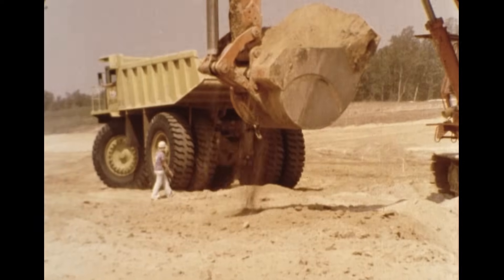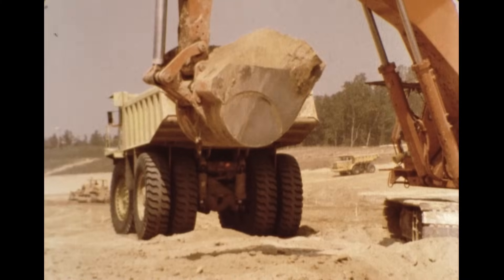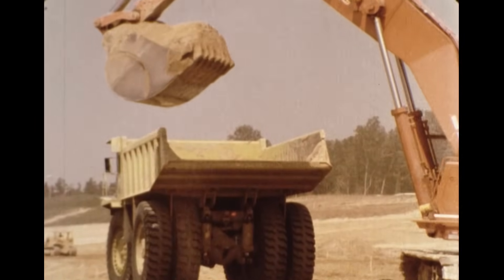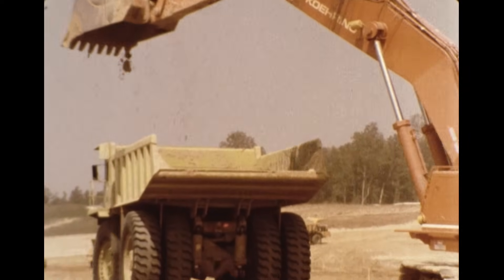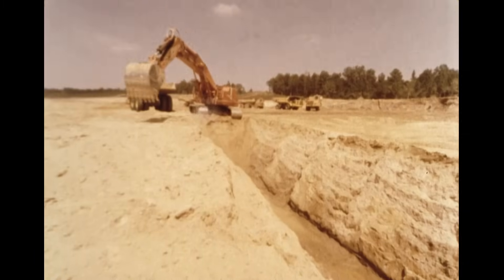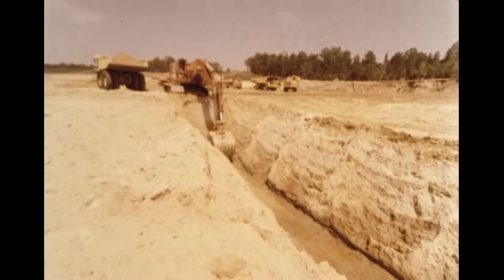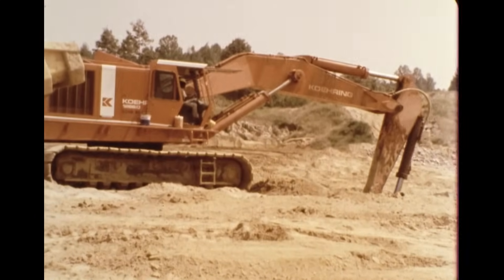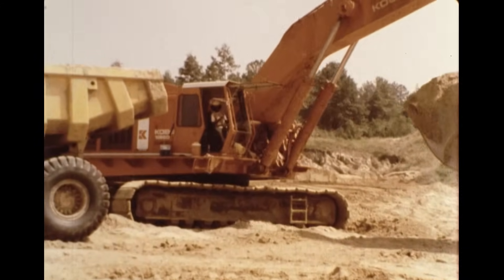The versatility of the big excavators provided yet another benefit on this project. Continued rains plagued the ditching and dewatering efforts, and additional ditching equipment was required to keep the project going. One of the Koring excavators was placed on that assignment. Even when ditching, the machine continued to load trucks with the spoil from the ditch. Few, if any other types of equipment had the excavators' versatility to move from high production jobs to specialized assignments such as this.